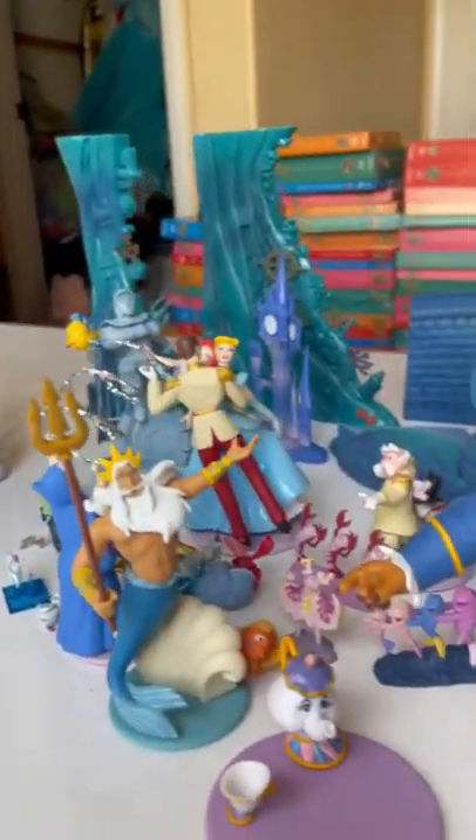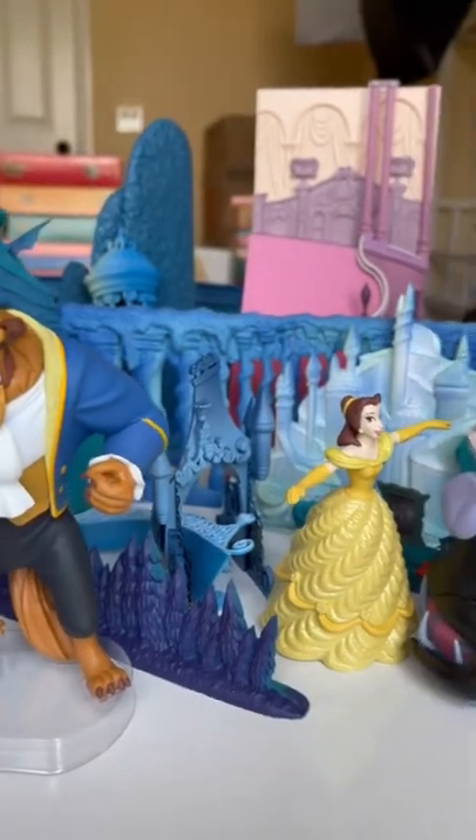You guys, I have so many cool pieces coming up of Belle's Theater, so be sure to like and follow so you don't miss it.